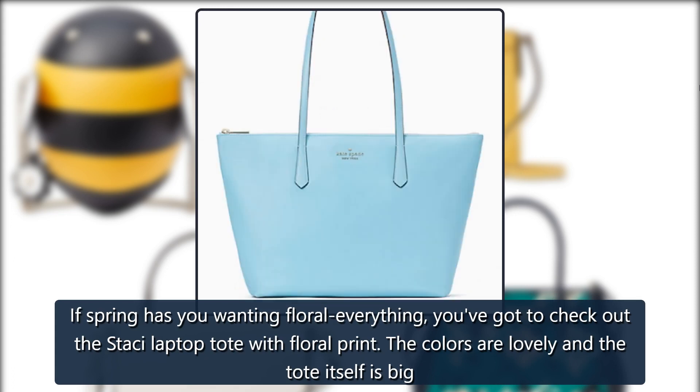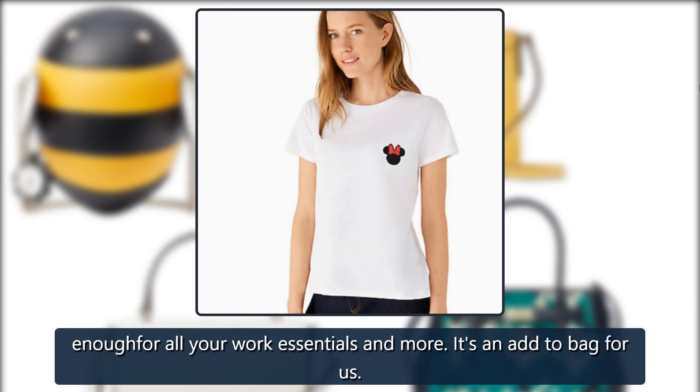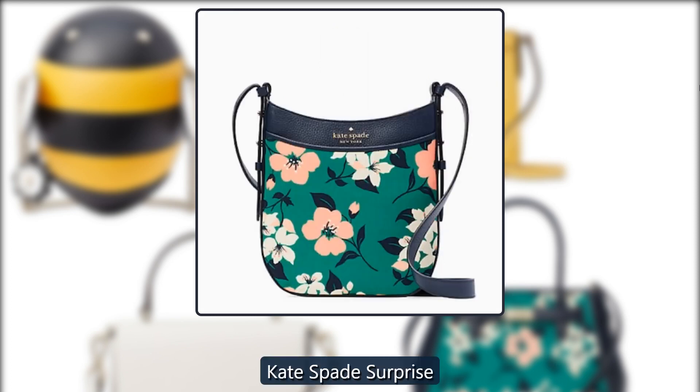Kate Spade Stacy Laptop Tote: If spring has you wanting floral everything, you've got to check out the Stacy Laptop Tote with floral print. The colors are lovely and the tote itself is big enough for all your work essentials and more. It's an add-to-bag for us. Originally $449, now $169.